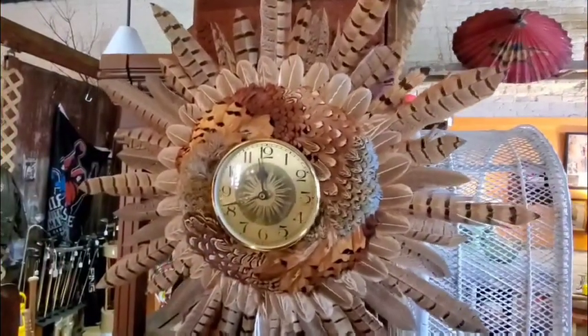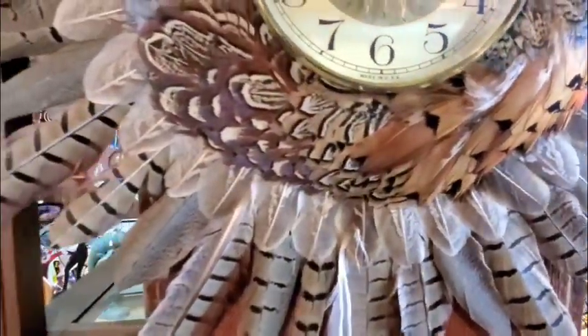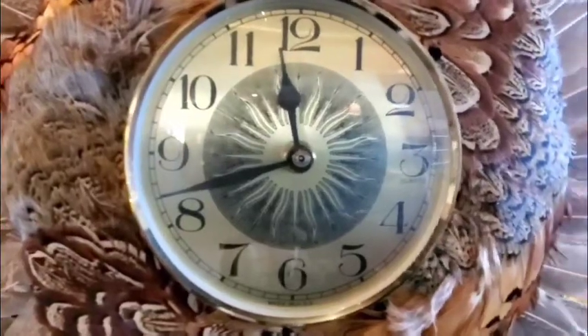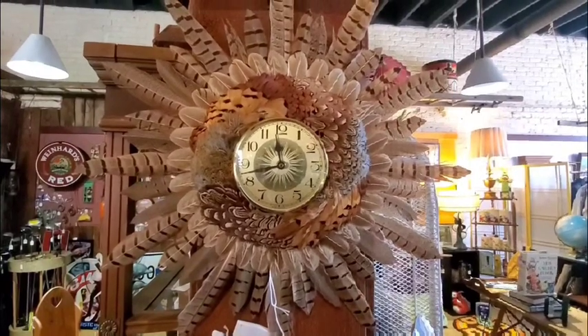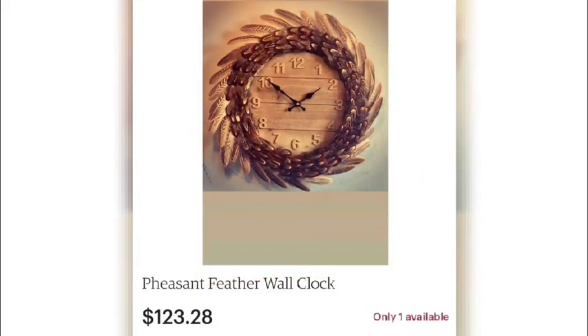This is a really unique and different kind of clock I've never seen — it's made of pheasant feathers. Looking at it, you can really see the detail; it had to take some time to layer those feathers and make this intricate design. The clock looked like it was in good working order. Trying to research whether it was a deal or no deal, there was a limited amount we could find to compare it to.